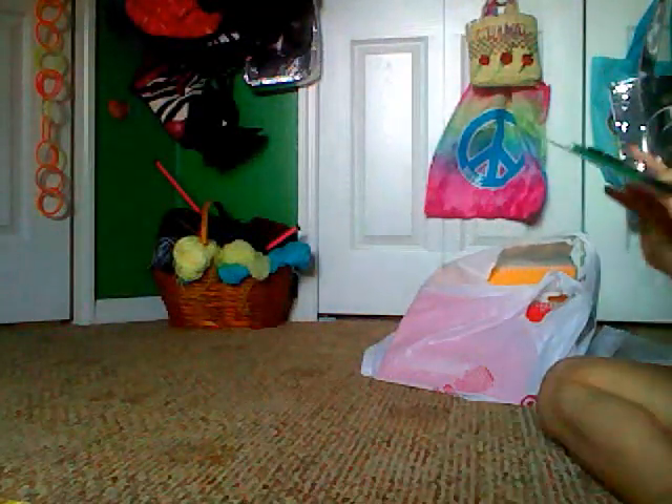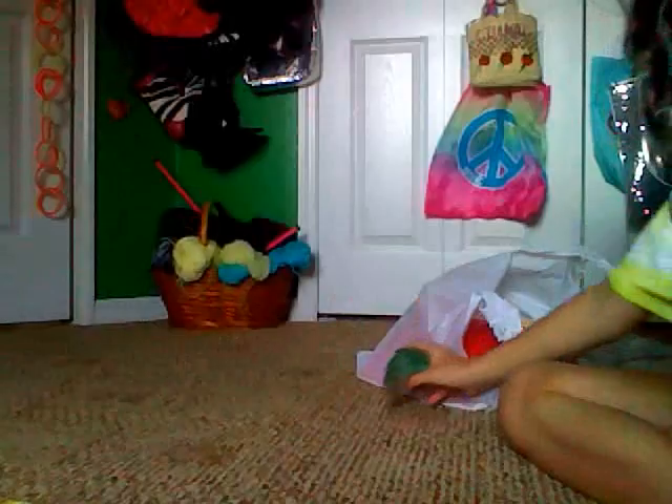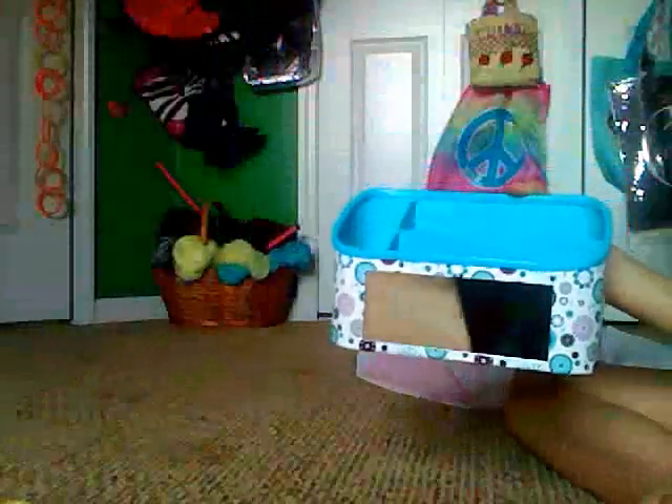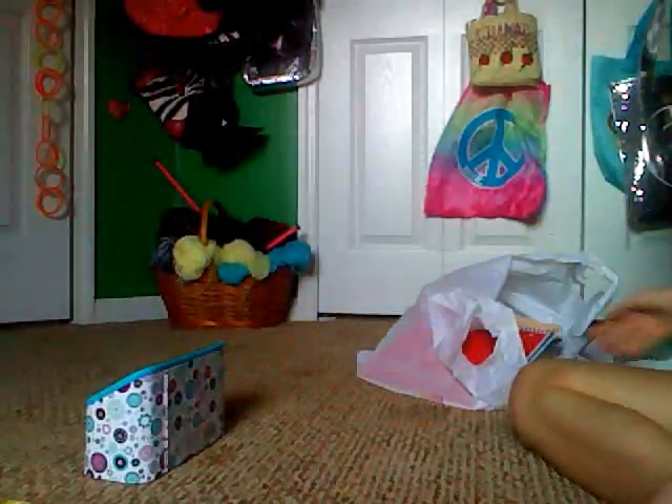Then I got cute pencils. I got something really cute for my locker that I have to show you. By the way, this is all at Target. It's a mirror on it, and it also holds your pencils and stuff. And there's a magnet right on the back. Pretty cute.